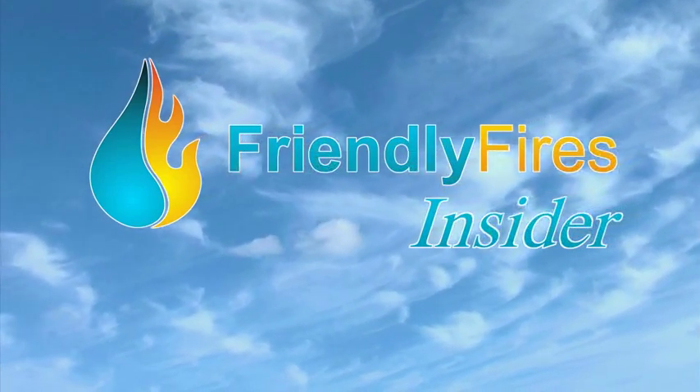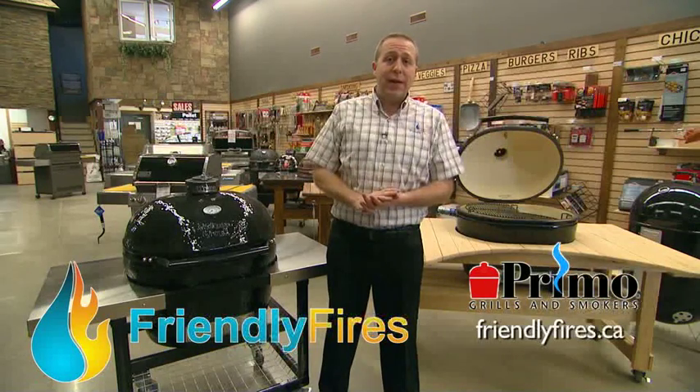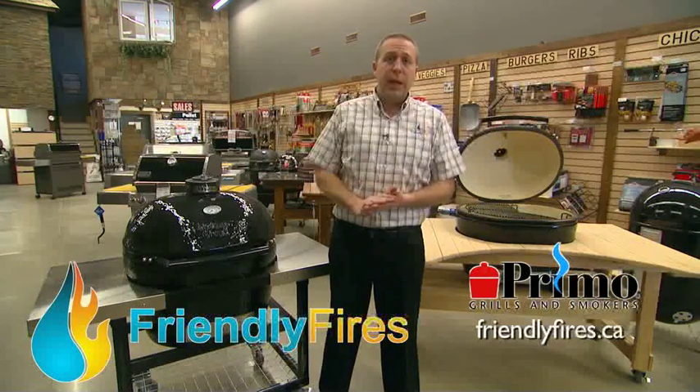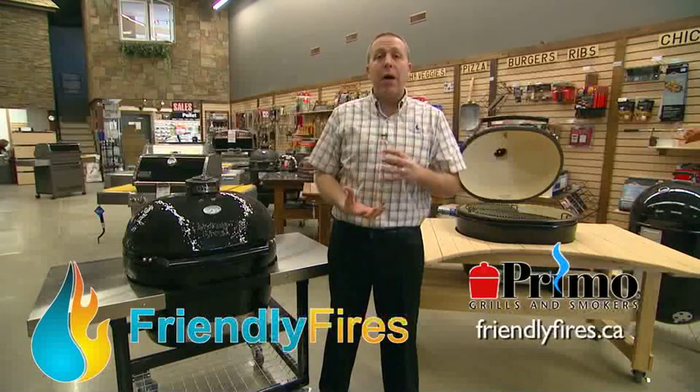The Friendly Fires Insider. One of the biggest barbecue trends is the increase in popularity in charcoal barbecuing. Nothing's been more popular than the increase in the oval-shaped or Kamado cookers.